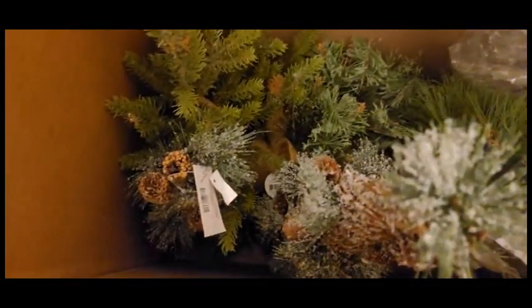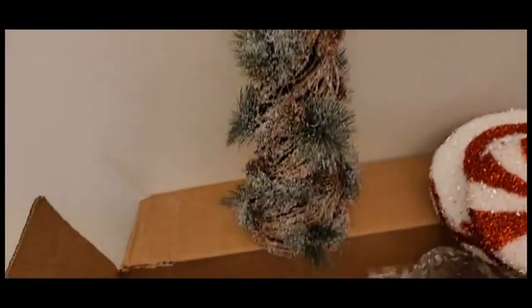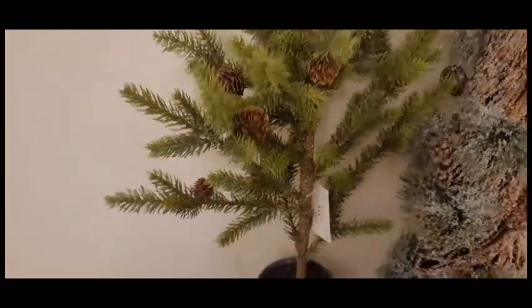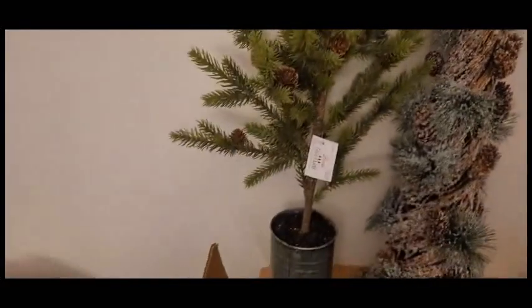Here are all of my trees. So this one right here I did pick out last year — this was 70% off. Isn't that gorgeous? This one was also 70% off at Hobby Lobby, and you guys, they actually have these right now.